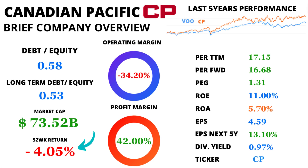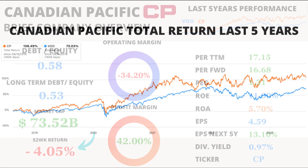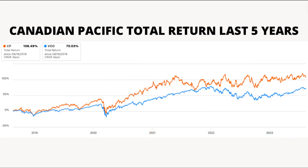Fasten your seatbelts for market performance. Over the past 52 weeks, CP's average price return was minus 4.05%. But this year has been an exception for Canadian Pacific, since in the last five years it has managed to obtain a total return higher than the well-known ETF VO.